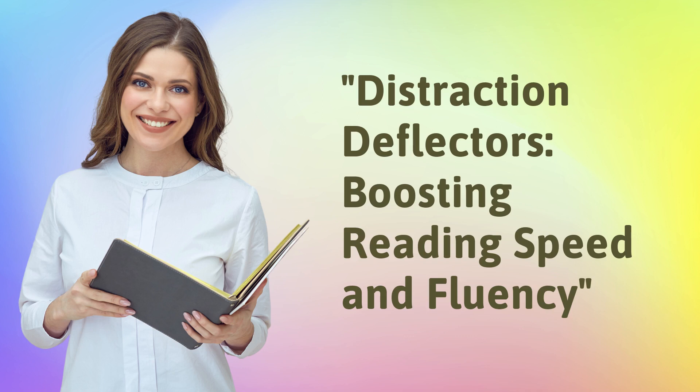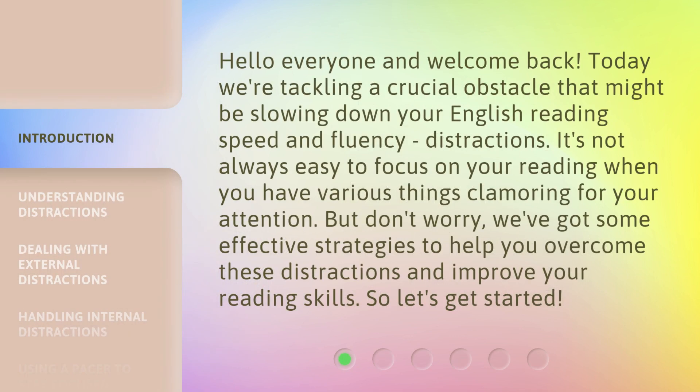Distraction Deflectors: Boosting Reading Speed and Fluency. Hello everyone and welcome back. Today we're tackling a crucial obstacle that might be slowing down your English reading speed and fluency — distractions. It's not always easy to focus on your reading when you have various things clamoring for your attention. But don't worry, we've got some effective strategies to help you overcome these distractions and improve your reading skills.